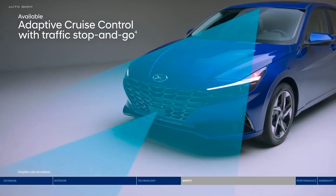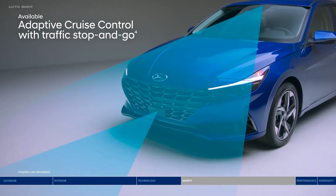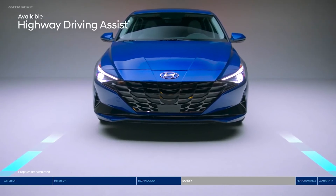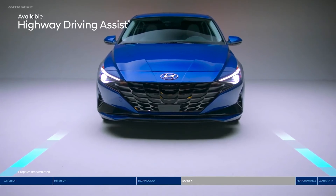Adaptive Cruise Control adjusts your speed to keep your preset distance from the vehicle ahead — it even works in stop-and-go traffic. Our semi-autonomous Highway Driving Assist technology helps keep you centered in your lane and traveling at a safe distance behind the vehicle ahead.